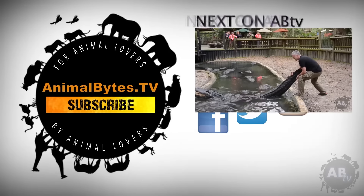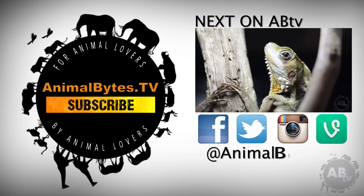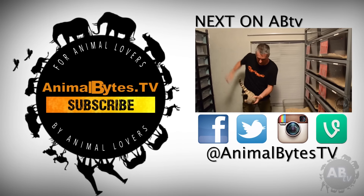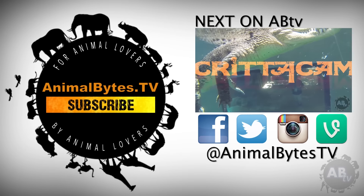Hi, I'm Peter Birch, an Aussie bloke who loves wildlife. My respect for nature started when I was a young boy in rural New South Wales, and since then it's exploded into an obsession. New episodes, only on Animal Bites TV.